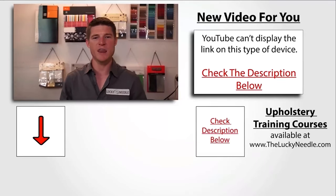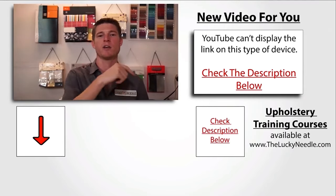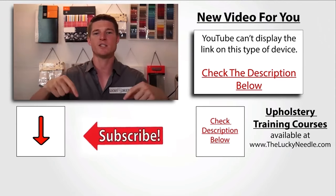If you liked that video and you want to see another one, make sure you click to your right here, and don't forget about all the courses we have available at the Lucky Needle. Click here in the corner to get more information, and don't forget to subscribe.